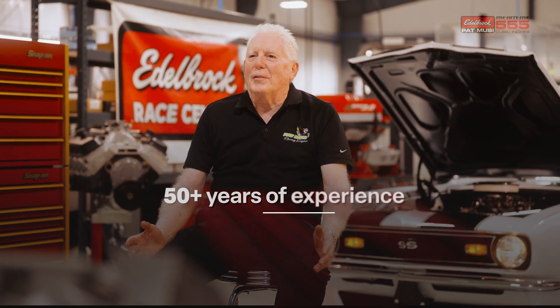Hello everybody, I'm Pat Musi. I run Pat Musi Racing Engines. My business opened in 1970, so I've been around for a while.